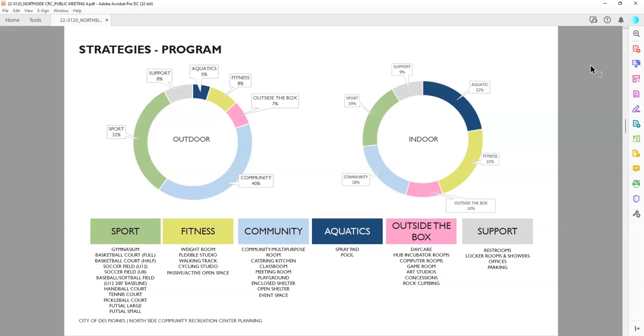From the fitness category, we know weight room and walking track are already within the existing GRUB space. But how do we incorporate flexible studios for yoga or other types of classes? A cycling studio? And how do we think about both passive and active open space — what does fitness look like inside the building and what could fitness activities or stations look like on the site?